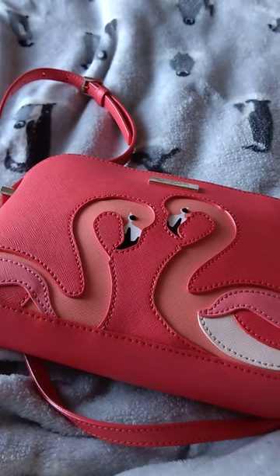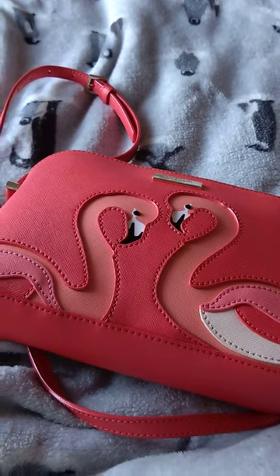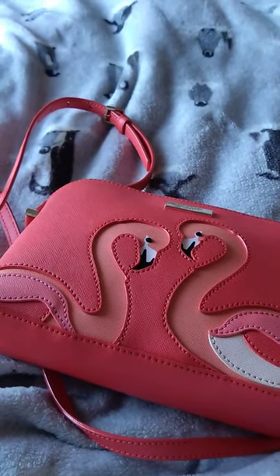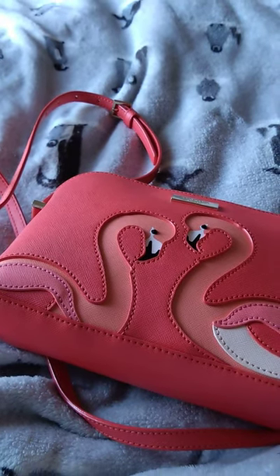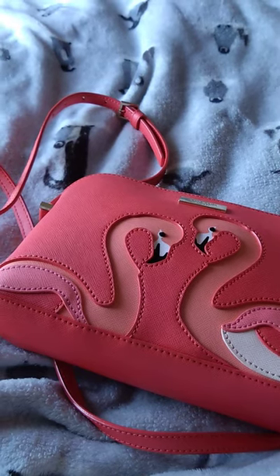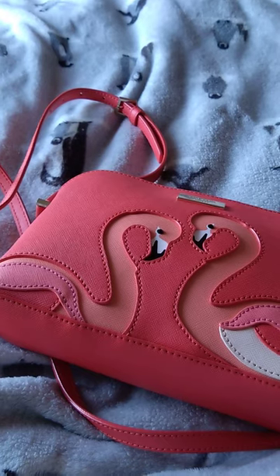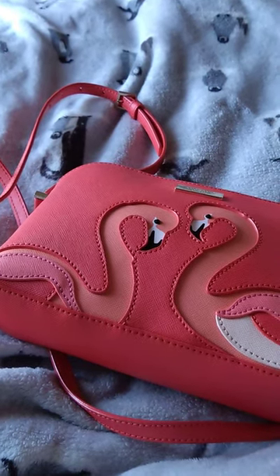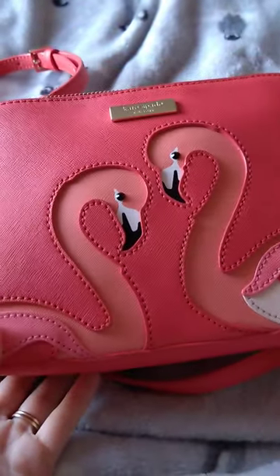Hey, welcome back. I hope everybody had a great Christmas and New Year. We're now past the middle of February. I wanted to share with you another new-to-me handbag. As you'll know, I love flamingos and I seem to have fallen in love with Kate Spade bags. I only collect the penguin or flamingo ones, and I found this back in December.